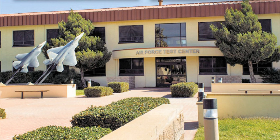Detachment 1, Air Force Test Center, is located at United States Air Force Plant 42, Palmdale, California — an aircraft manufacturing facility. Detachment 3, Air Force Test Center, is an unconfirmed designated name for facilities at Groom Lake, Nevada, where classified testing may be carried out.